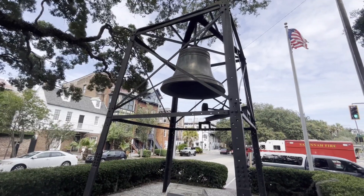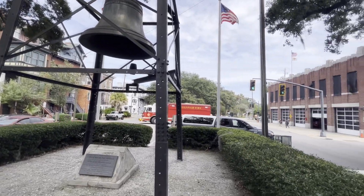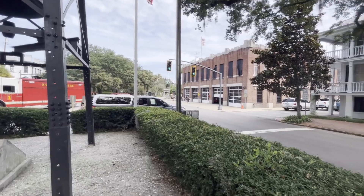There's the Firefighter's Memorial Bell right across from the fire department here.